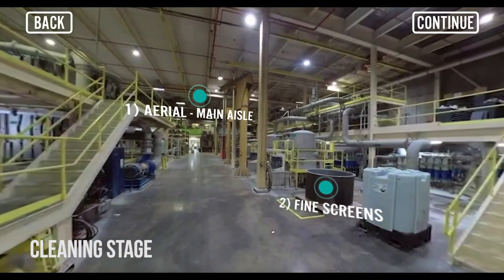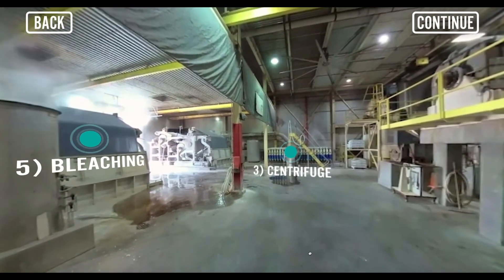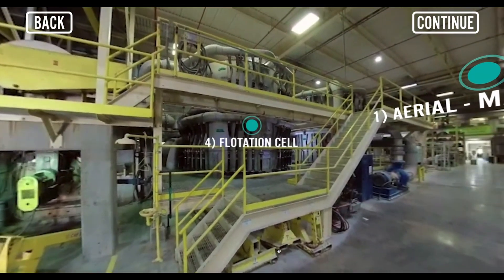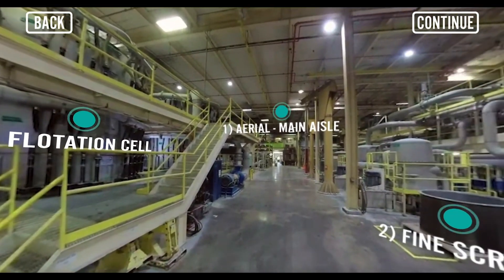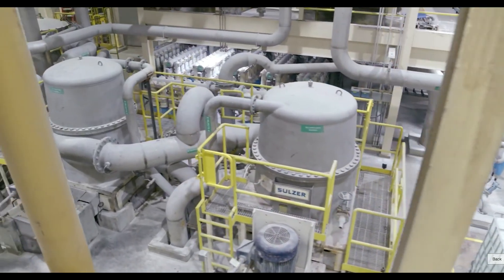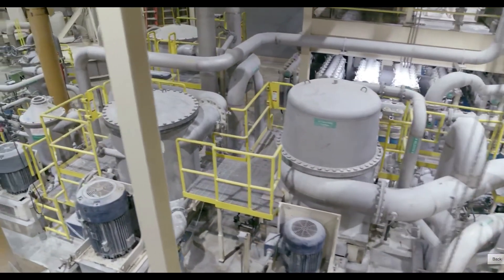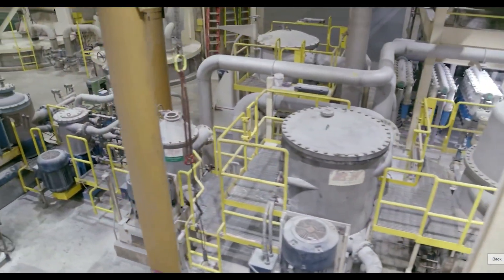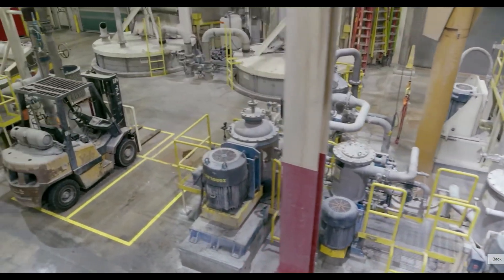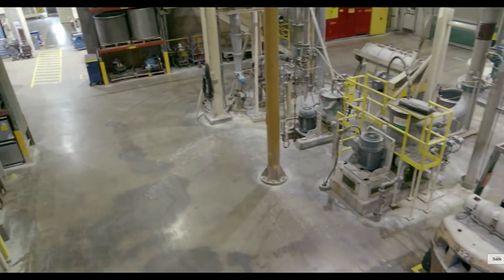The separated fiber material now goes through a cleaning process to remove impurities like ink, adhesives, or any remaining non-fiber material. The cleaning stage includes four steps to remove any adhesives, ink, and non-fiber materials, as well as a thorough washing and bleaching. Here you can see an overview of these stages, which include the fine screens, centrifuge cleaners, flotation cell, and bleaching.